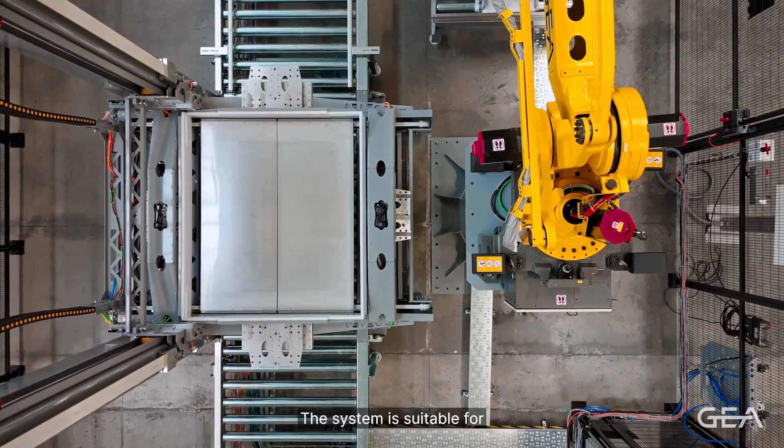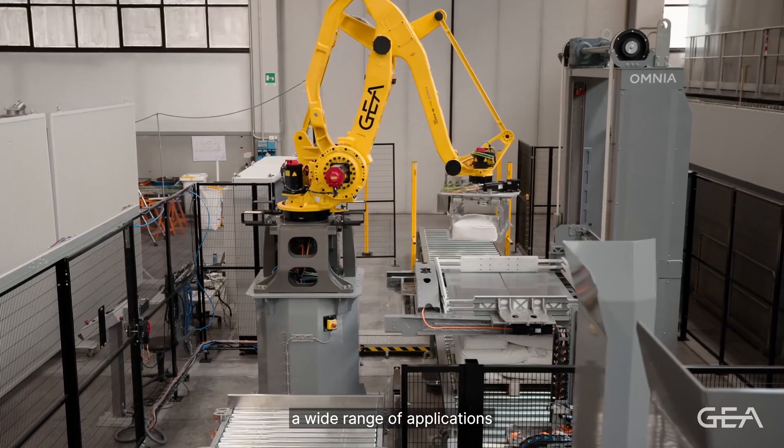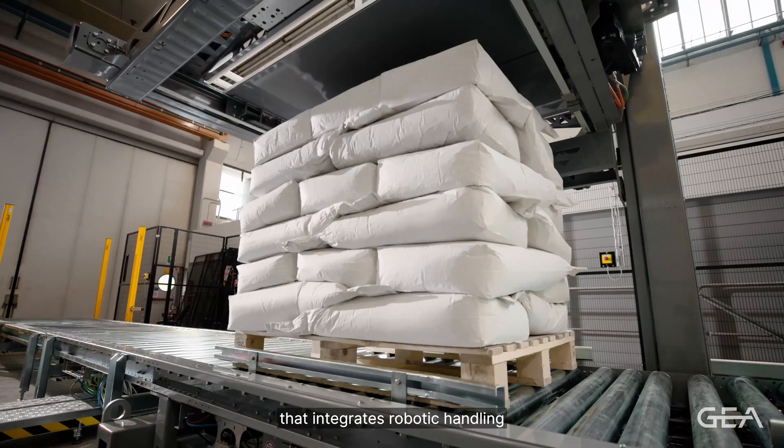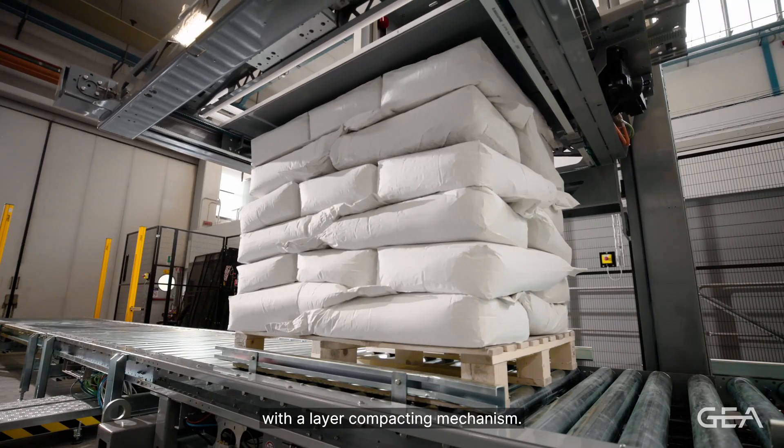The system is suitable for a wide range of applications thanks to its hybrid structure that integrates the robot handling with the layer compacting mechanism.